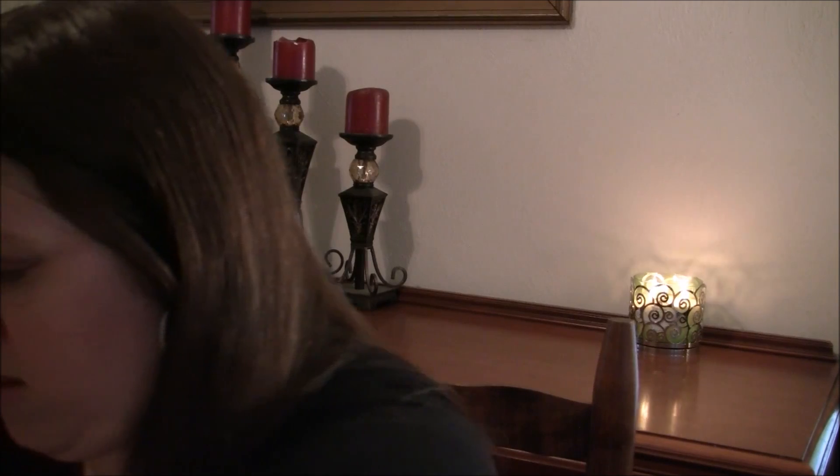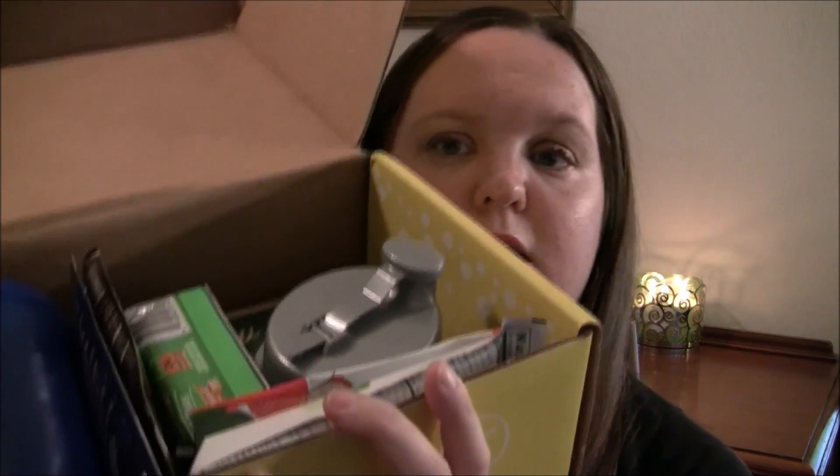So I've got my scissors so I can open it. Okay, so this is what it looks like.